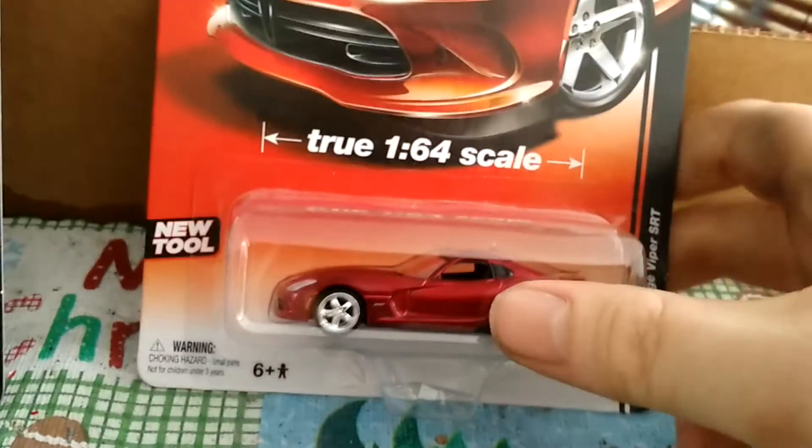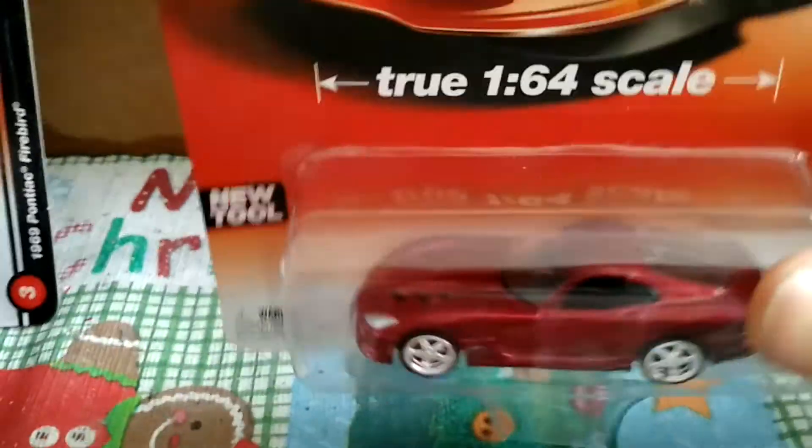Here is a 2014 Dodge Viper SRT — cool looking rim, I love that color, like a metallic ultra red. Really cool.